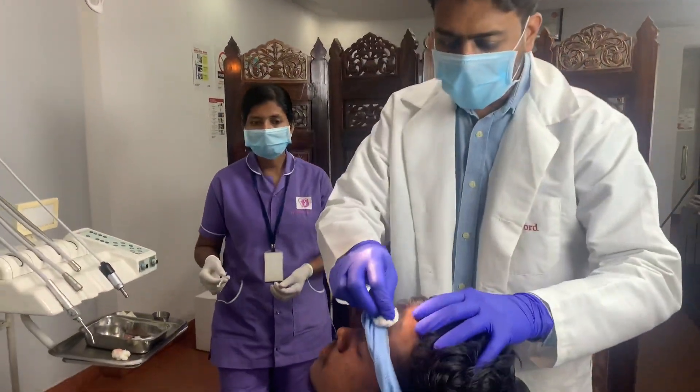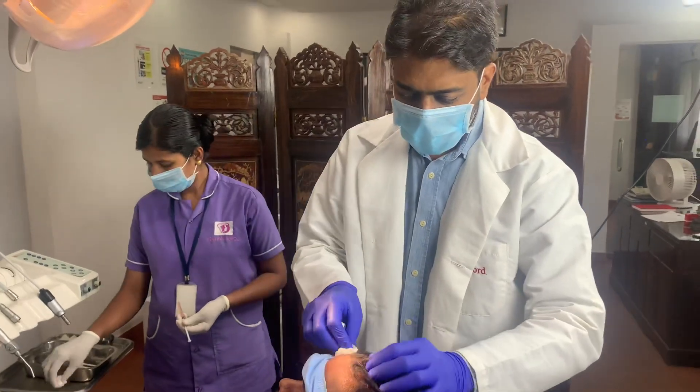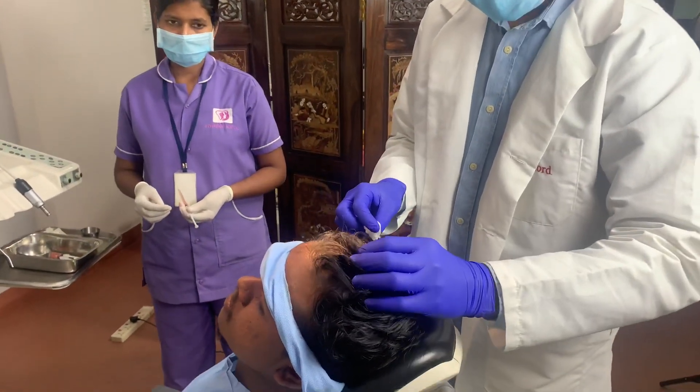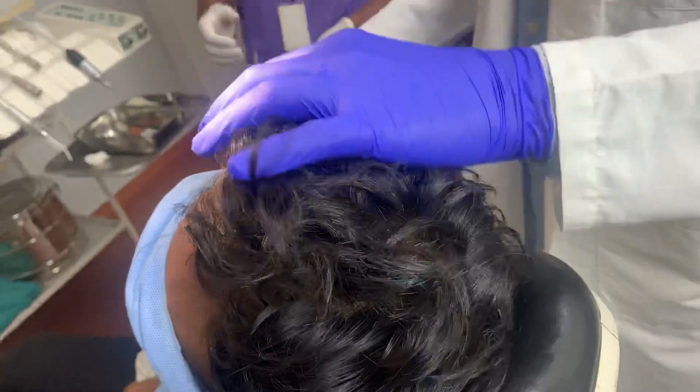We're going to do PRP for this patient. You can see he's got a reasonably good amount of hair, so this is a hair restorative procedure. We are actually preventing his further hair loss.